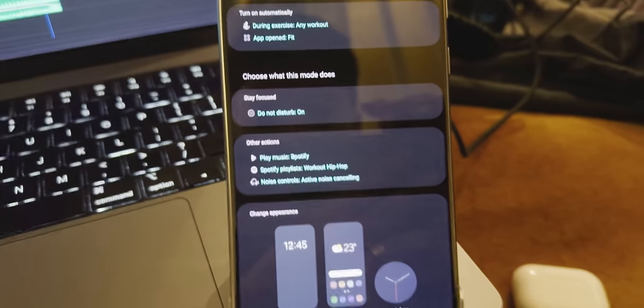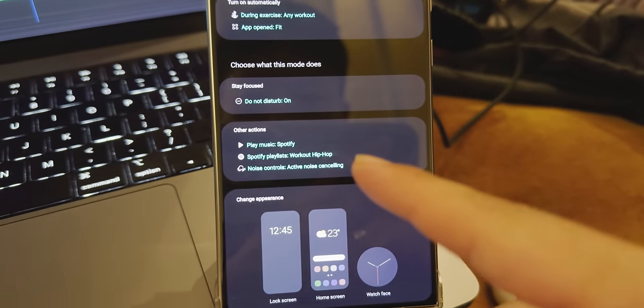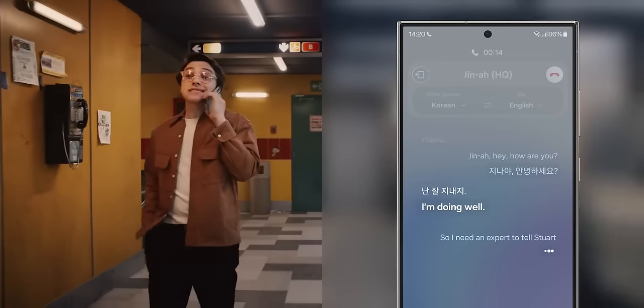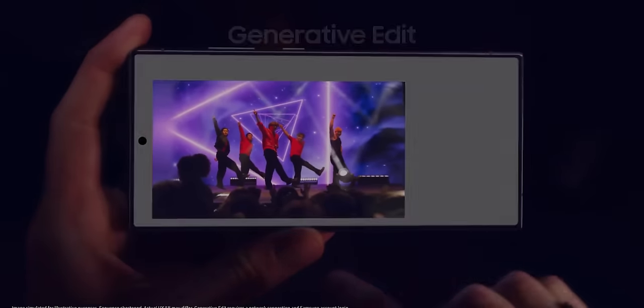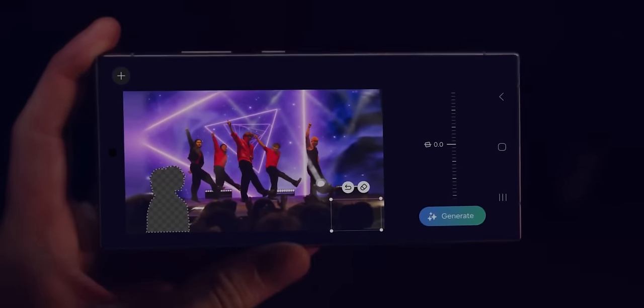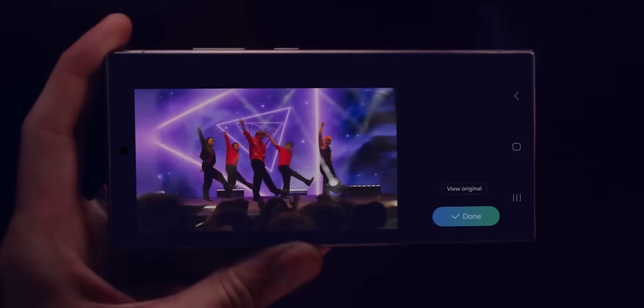The S24 Ultra has so many more features, so I'm going to cover the things that actually make a day-to-day difference. Starting with the AI stuff — most of it is fluff. The only AI feature I genuinely think is legit is the generative AI when editing photos, which is hands-down better than my Pixel 8.